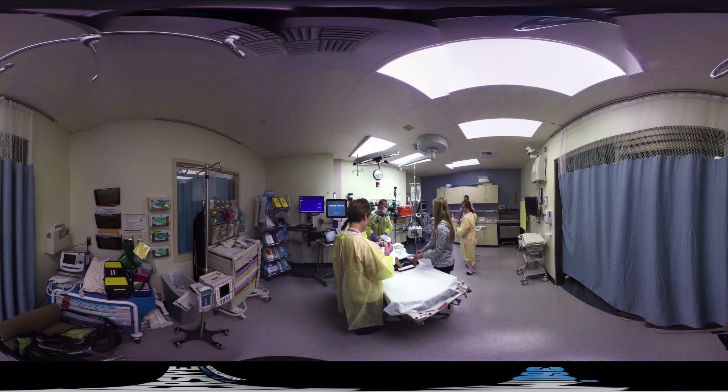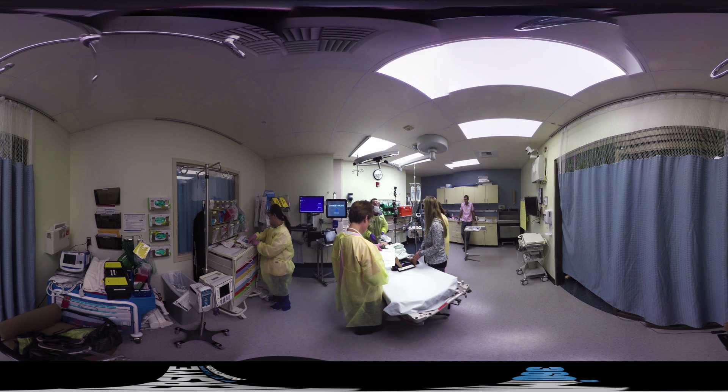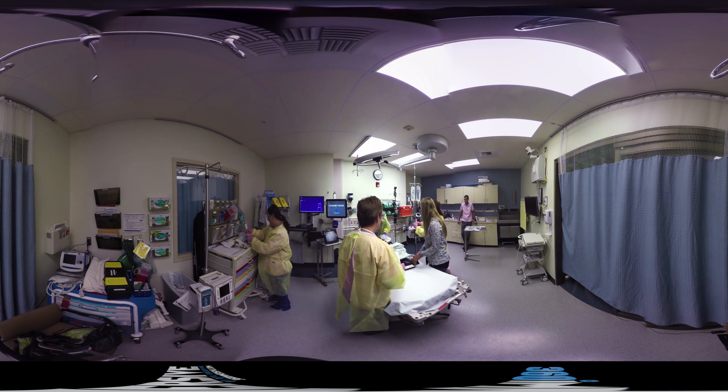Sheila, do you have a normal saline bolus? I do have the 20 per kilo — so 400 mils. Push-pull. Lori, we're worried that he's losing blood somewhere, so we're going to be giving him some fluids. Now we're going to check head to toe and make sure we don't miss any other injuries.